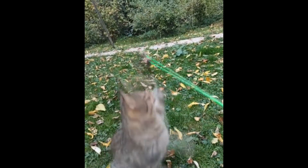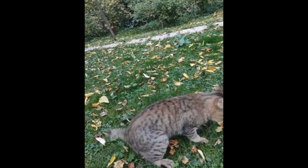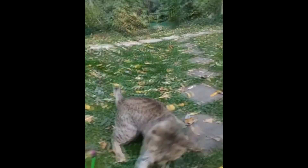We will study not only the history of origin and external features, but also habits, character, features of the content, important advantages, as well as disadvantages of the breed.